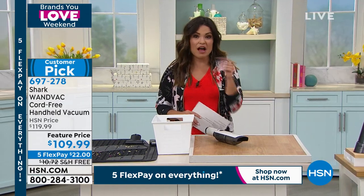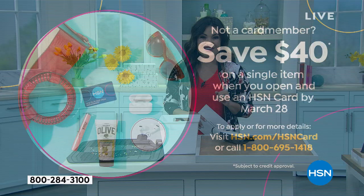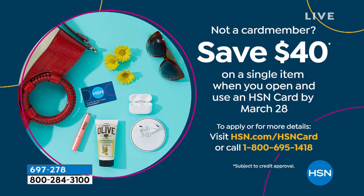By the way, if you want to save another $40 off of our sale price, apply for the HSN credit card. We're doing a special — this is the most we ever offer when you apply and are approved. We're going to give you $40 to put toward any single item purchase, including that Shark Wand Vac or anything else at HSN. There's no annual fee with the HSN card. You get extra flex on certain items and VIP savings events.